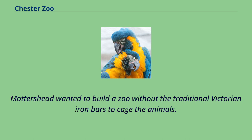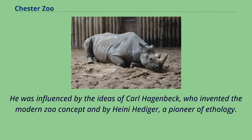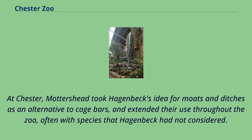Mottershead wanted to build a zoo without the traditional Victorian iron bars to cage the animals. He was influenced by the ideas of Carl Hagenbeck, who invented the modern zoo concept, and by Heini Hediger, a pioneer of ethology. At Chester, Mottershead took Hagenbeck's idea for moats and ditches as an alternative to cage bars and extended their use throughout the zoo, often with species that Hagenbeck had not considered.